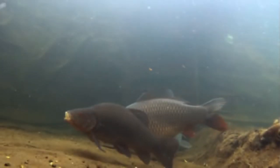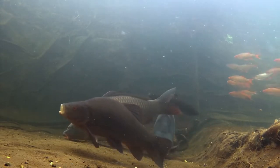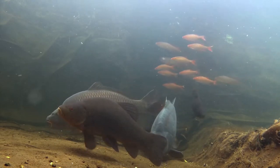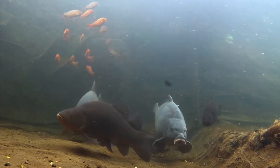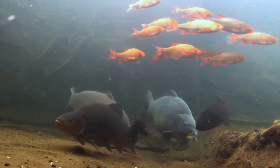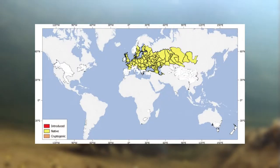Tench grow to an average of 40 to 45 centimetres in the wild, although fish of 70 centimetres and above have been found. They grow more slowly than carp, although slightly faster than Rudd. Males on average are smaller than females. The tench in my pond has grown to 45 centimetres. Tench are native throughout most of Europe, except for Ireland, northern parts of Scandinavia, and southern Europe, for example Greece.